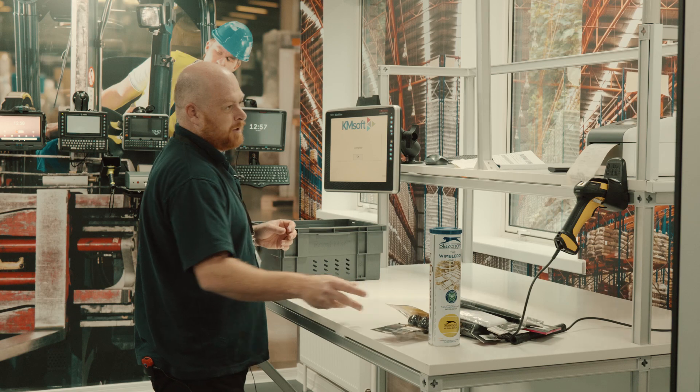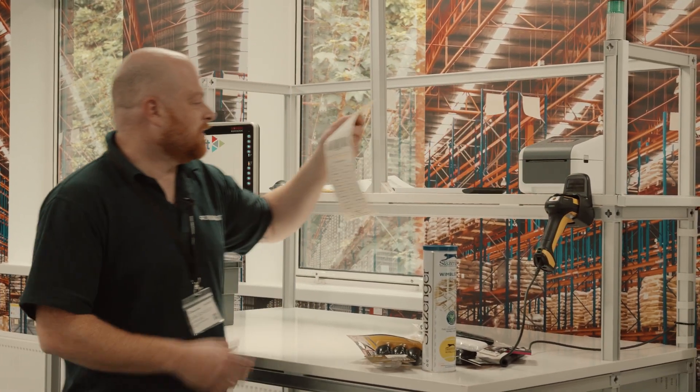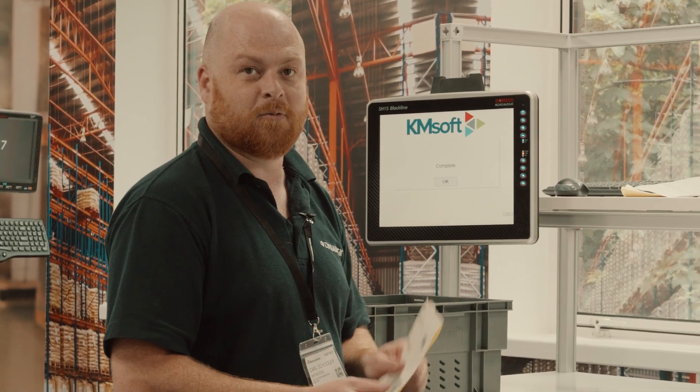Once that particular order is finished, a label is automatically printed containing a delivery note and a dispatch label that will go on the box itself.